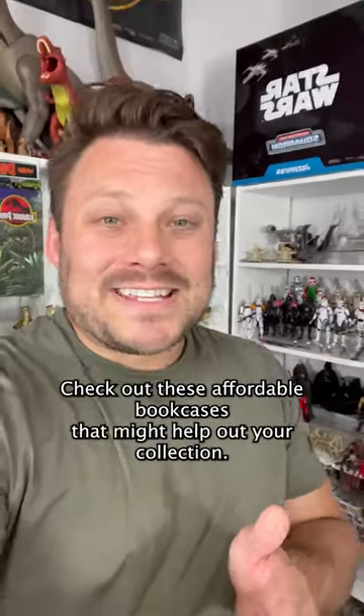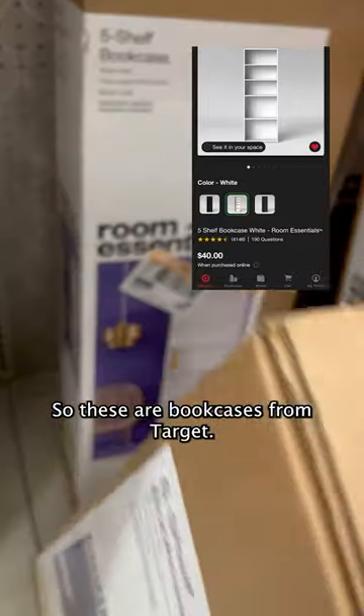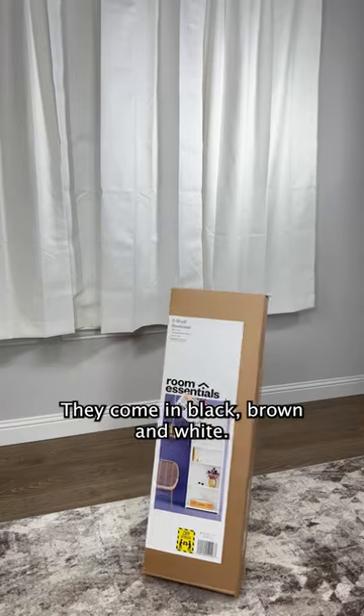Check out these affordable bookcases that might help out your collection. These are bookcases from Target, and they come in black, brown, and white.